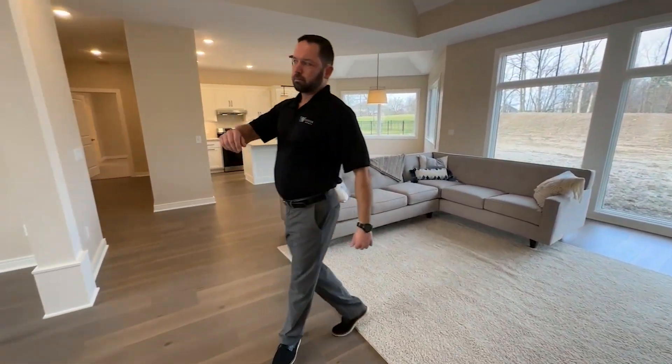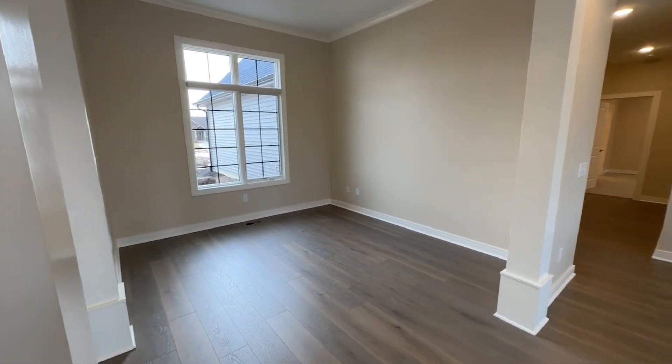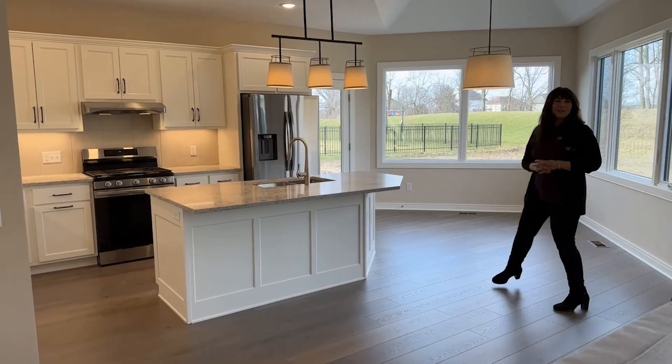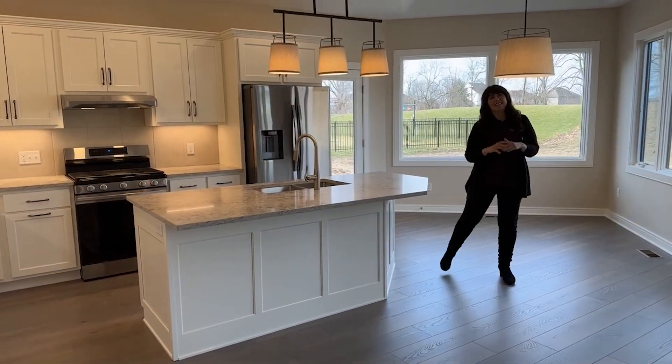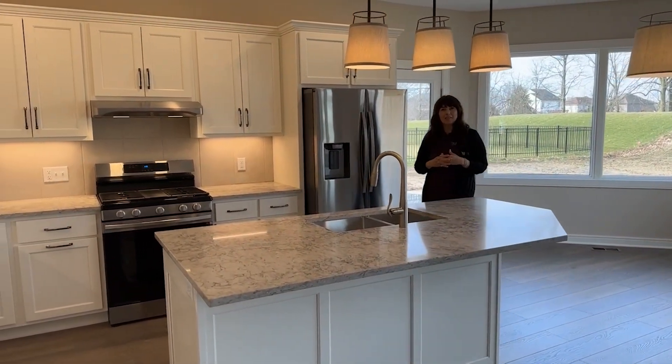This open floor plan is open to a flexible space in the front and back into the kitchen area. And let me tell you about this amazing kitchen — all of the cabinets are by Sears Custom Boat cabinetry.